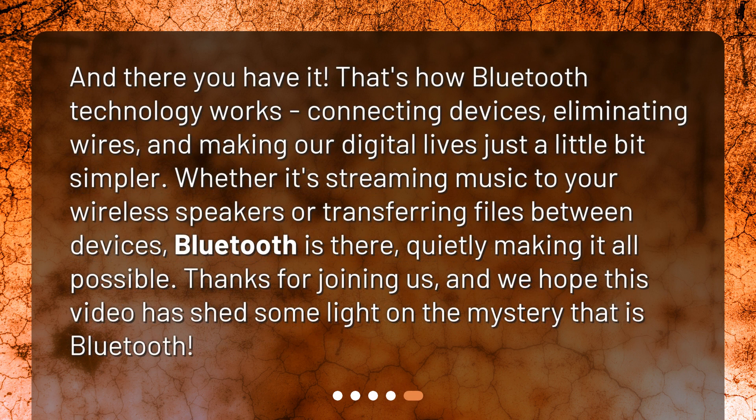And there you have it. That's how Bluetooth technology works — connecting devices, eliminating wires, and making our digital lives just a little bit simpler. Whether it's streaming music to your wireless speakers or transferring files between devices, Bluetooth is there, quietly making it all possible. Thanks for joining us, and we hope this video has shed some light on the mystery that is Bluetooth.